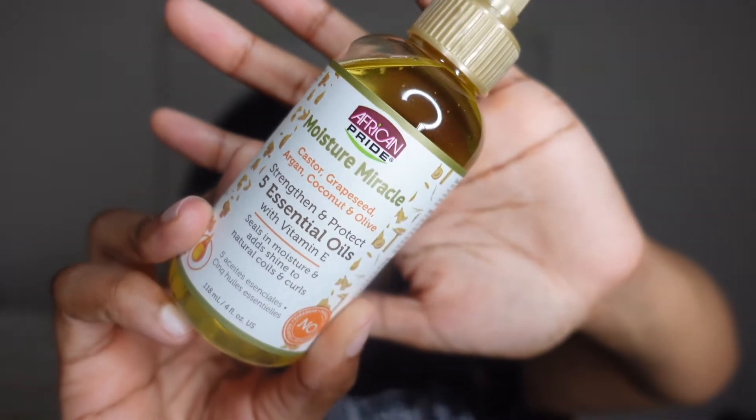The second to last thing I have is the African Pride Moisture Miracle Five Essential Oil. This stuff smells so good — this is my second time buying it; I think I got it for four dollars at Dollar General. It has five oils: castor oil, grapeseed oil, argan oil, coconut oil, and olive oil. It mainly smells like grapeseed oil — literally like grapes — and I love it. It makes my hair and scalp smell amazing. I also love African Pride's leave-in conditioner, I think it's the one with coconut milk and honey.